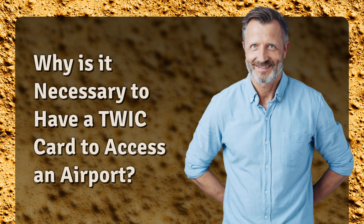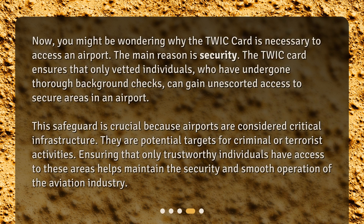Why is it necessary to have a TWIC card to access an airport? The main reason is security. The TWIC card ensures that only vetted individuals who have undergone thorough background checks can gain unescorted access to secure areas in an airport. This safeguard is crucial because airports are considered critical infrastructure and are potential targets for criminal or terrorist activities. Ensuring that only trustworthy individuals have access to these areas helps maintain the security and smooth operation of the aviation industry.